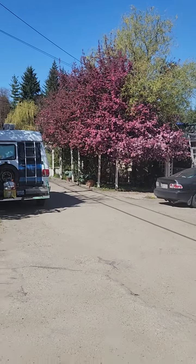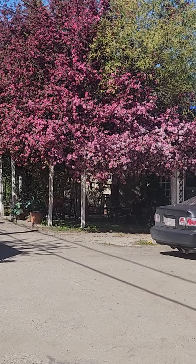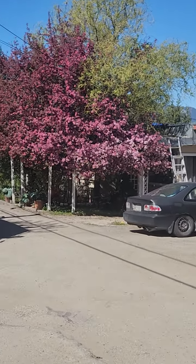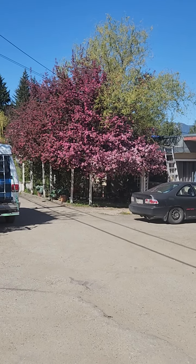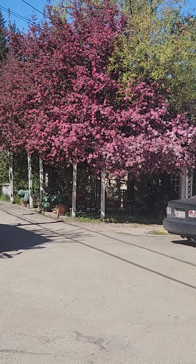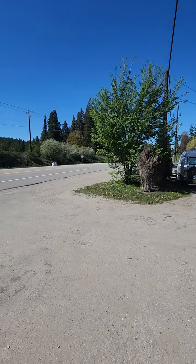Hello everyone, just here in Canoe, BC again. Just wanted comments or thoughts on the tree with the pink blossoms on it — if anybody knows the name of it. I've looked it up online but there are two trees apparently. Let me zoom in one more time; it's a beautiful, beautiful tree.